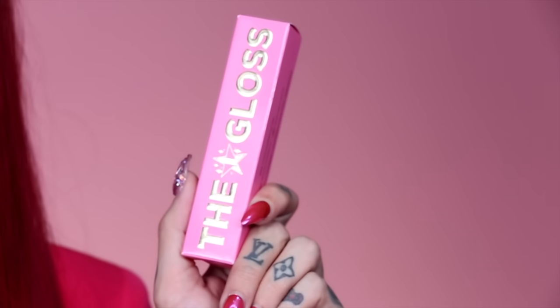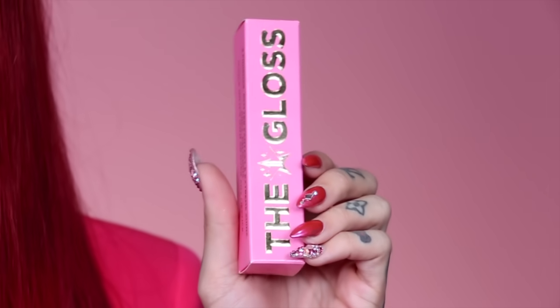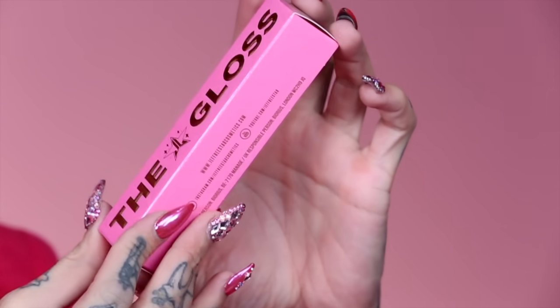Today we are going to show you guys everything, so I'm just gonna dive in right now. I sneak peeked the packaging online the other day, but BAM — here is the box. I wanted it, of course, to match everything else in the brand: the iconic pink box with all the luxury foil gold.